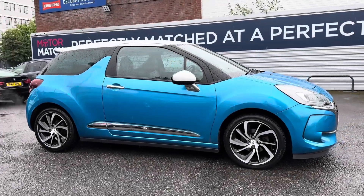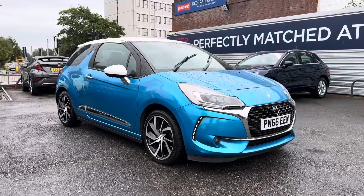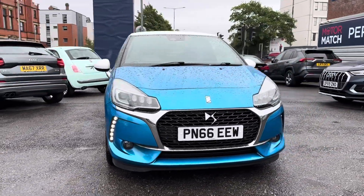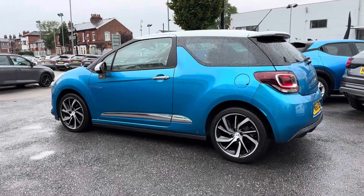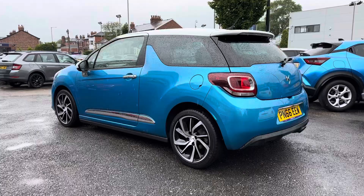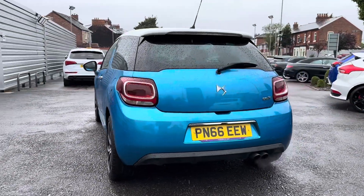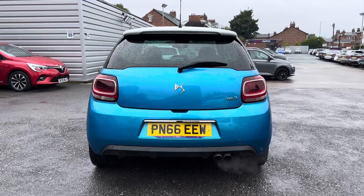Hi, my name is Daniel here at Motormatch Stockport and today I'm going to be taking you around this used DS Automobiles DS3 1.2 PureTech Prestige. This vehicle has currently done 23,077 miles and it's finished in this very radiant blue with the contrasting white roof.